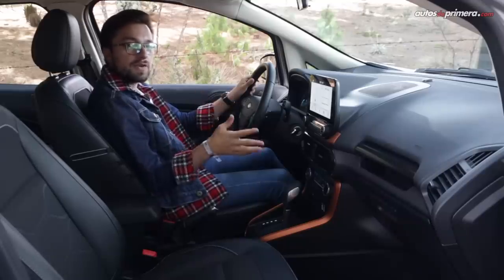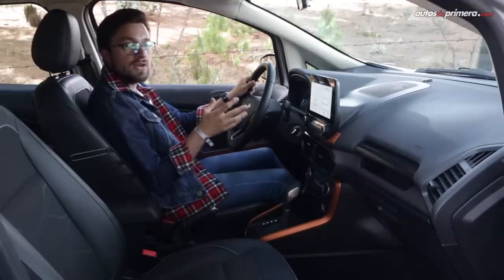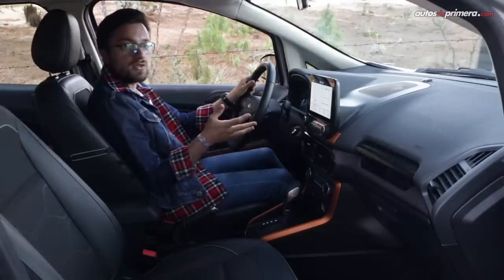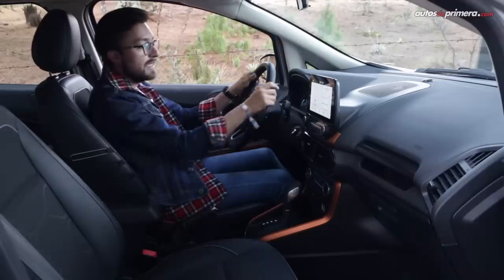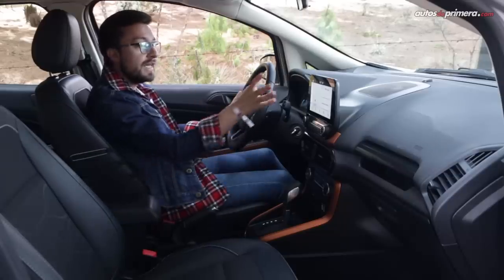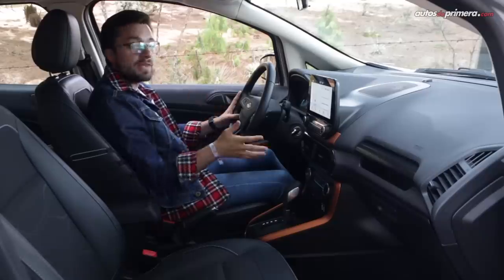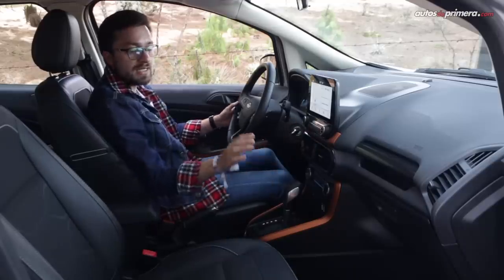Tras la actualización, la cabina de la EcoSport recibió un diseño más moderno y también una mejora en los acabados y materiales para incrementar la calidad percibida. Sin embargo, aún tenemos algunos plásticos duros y terminados mejorables. De todas formas, el tablero tiene una superficie blanda y el timón está forrado en cuero. También tenemos superficies de caucho en varios huecos portaobjetos para disminuir los ruidos, y la pantalla táctil ahora está colocada en una posición flotante. Elementos exclusivos de la versión Freestyle son el aplique de color cobre en la consola central y las puertas, así como los tapizados mixtos de cuero y tela.